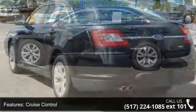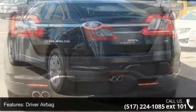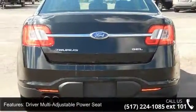Electrochromic interior rear view mirror, front air dam, front side airbag, heated exterior mirror, and leather steering wheel. This car won't be available much longer.